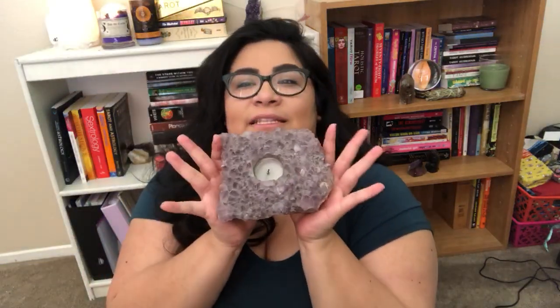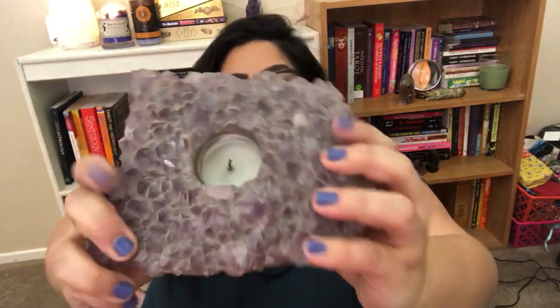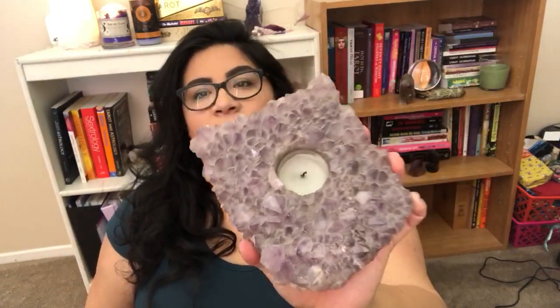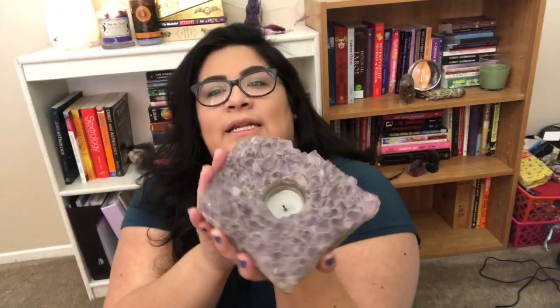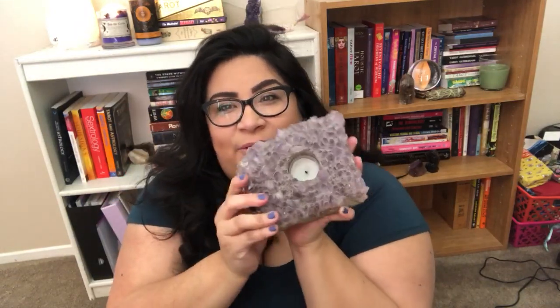First up from TJ Maxx is my amethyst tea light candle holder. Look at the size of this chunky chunk — gorgeous amethyst. He's actually a lighter amethyst, not that gorgeous dark purple. Usually with crystal quality, the darker the better, the richer the color. He's not as high quality amethyst, but he's still really, really pretty. I love that it's a tea light candle holder because when you light them up, the inner part of the crystal illuminates in an orangey purple color.